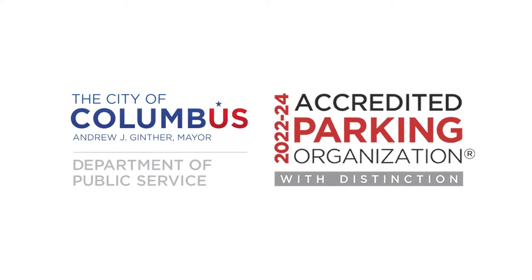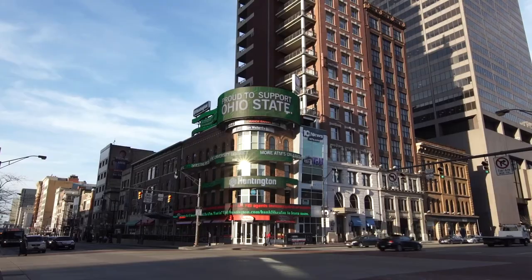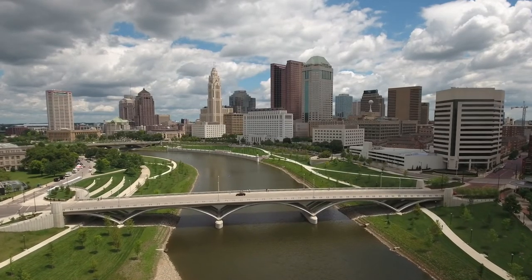Over the last few years, parking services has made a lot of strides to increase customer service, add new technology, and generally become more efficient with our operation. That's a trend we're seeing nationally in our industry — making sure first and foremost we're putting the customer first, but bringing new technology and innovation so that we can be more efficient with resources.